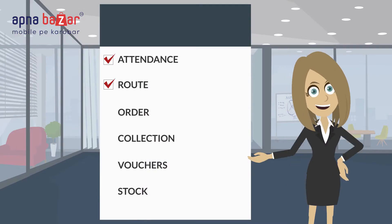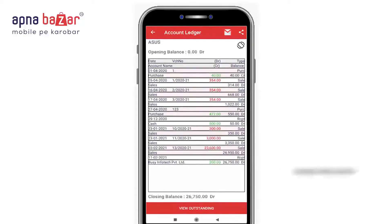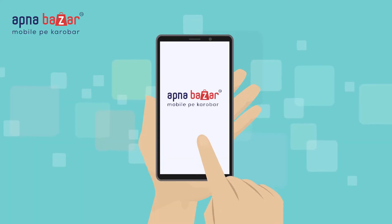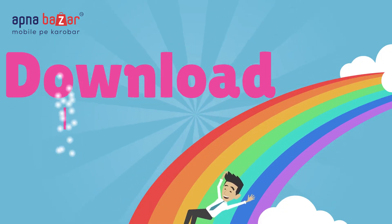Attendance, route, order, collection, vouchers, stock, and all the ins and outs of sales and its easy management are here at the best place — Apna Bazaar Mobile App.